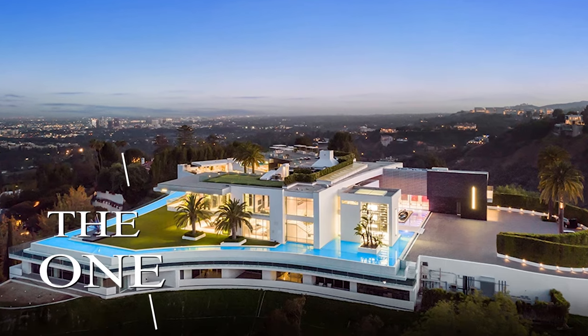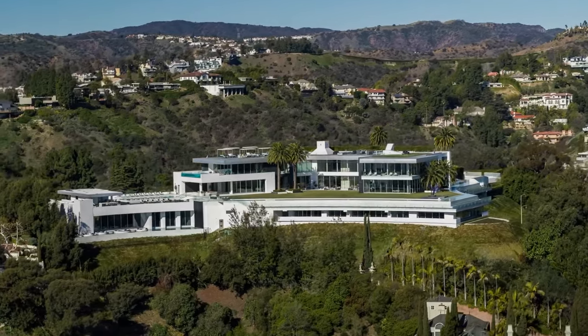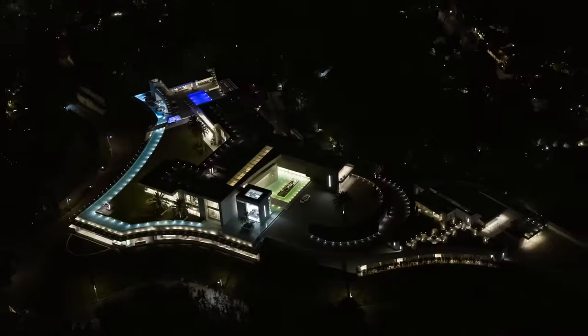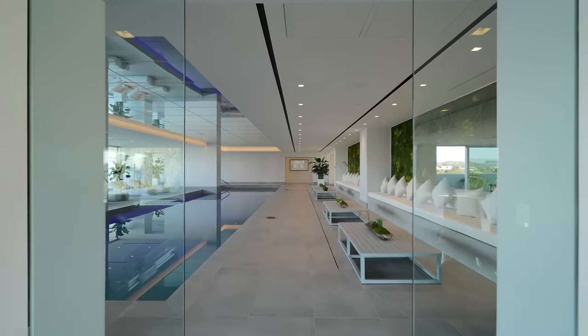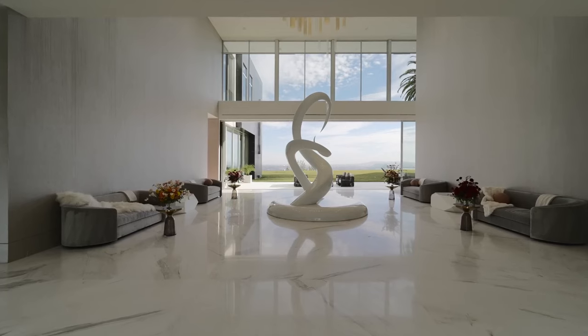The One – A Bel-Air Mansion Shrouded in Controversy. Towering in Bel-Air, Los Angeles, The One epitomizes opulence and architectural ambition. Its 105,000 square feet include a nightclub, a bowling alley, and a deluxe spa, drawing global attention for its grandeur, tumultuous history, and controversy. Conceived by real estate tycoon David Geffen, The One aimed to redefine luxury, spanning a 9.4-acre estate crafted by renowned architect Paul McLean.